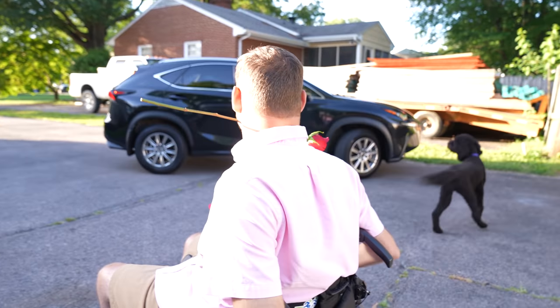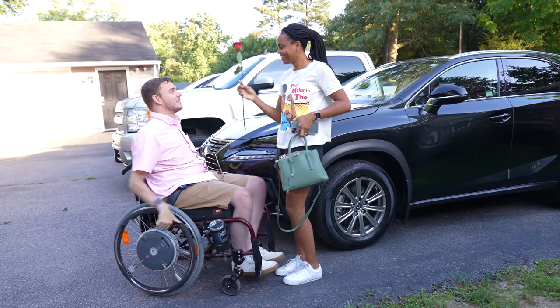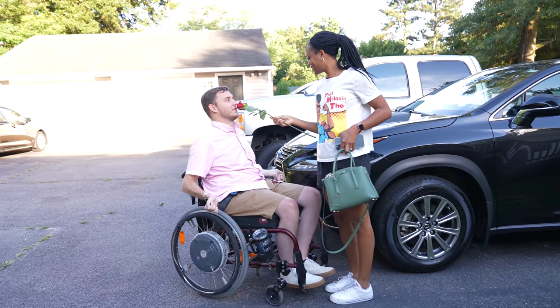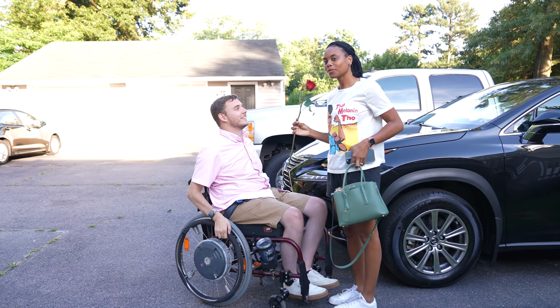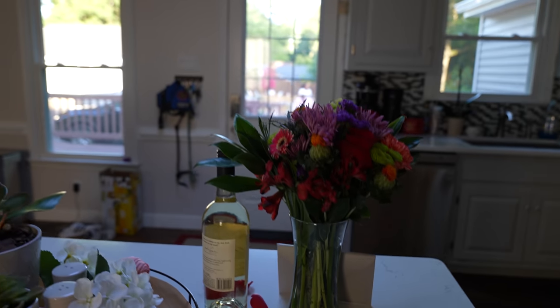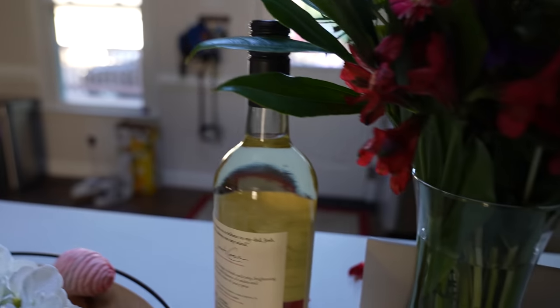Surprise! I got you a rose. Charisma thanks Cole and says it smells good. Sophie the dog is excited too. Charisma doesn't know about the flowers yet — she's going to learn about the flowers and the wine soon.